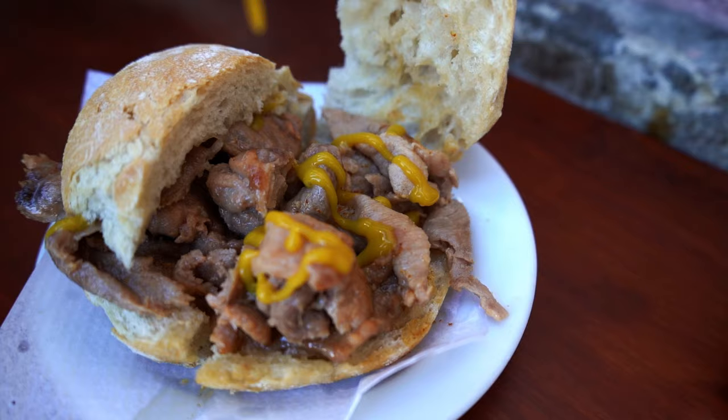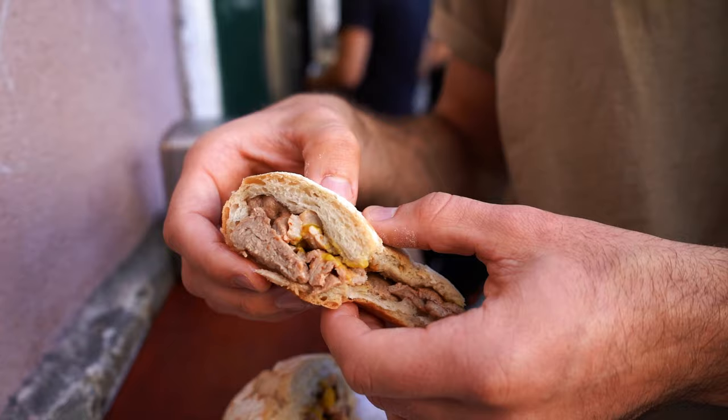We put both the spicy sauce and the honey mustard sauce on it — it's a bit sweet, and the meat is so juicy and tender. Highly, highly, highly recommend for a great quick lunch while you're walking around.